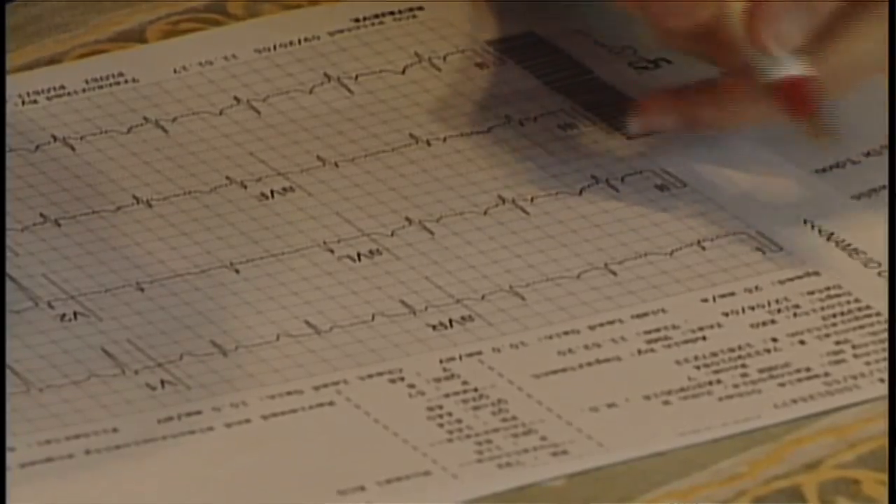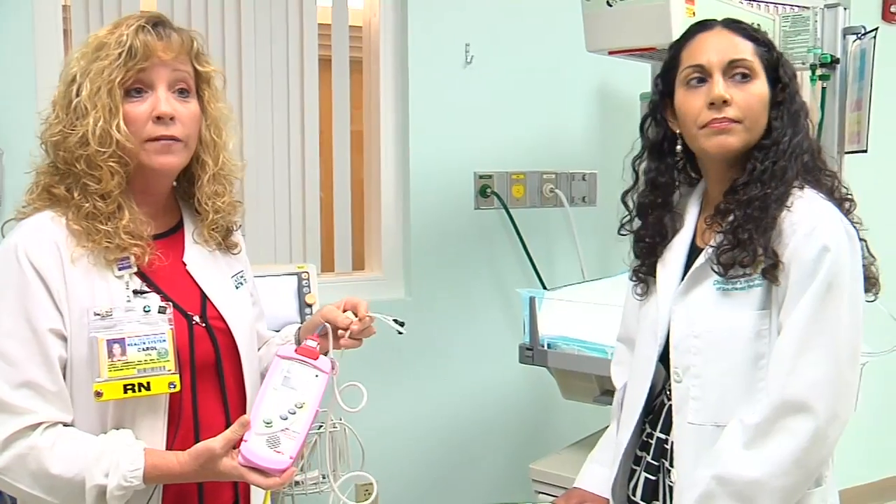They also look for a discrepancy of greater than 3 percent between hand and foot. These raise a red flag. This test has a strong ability to detect infants that have the defect.